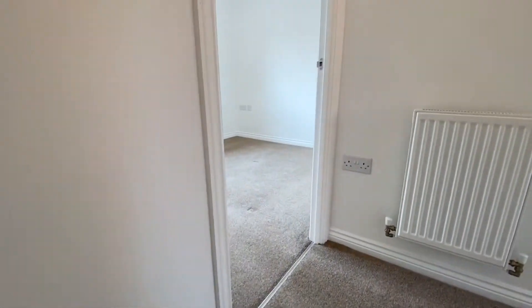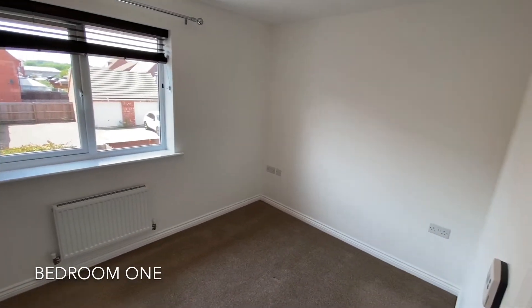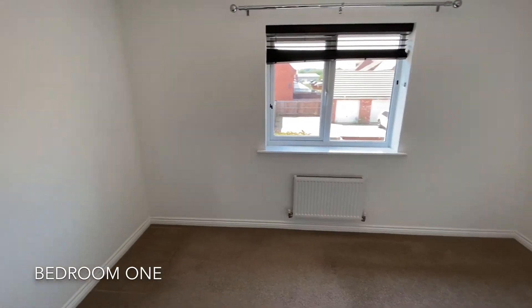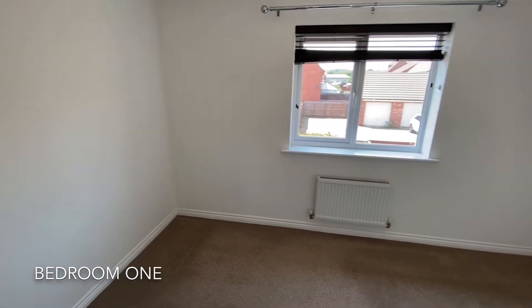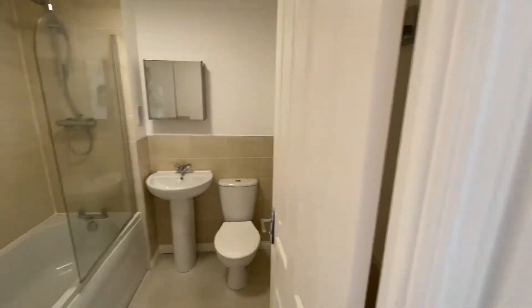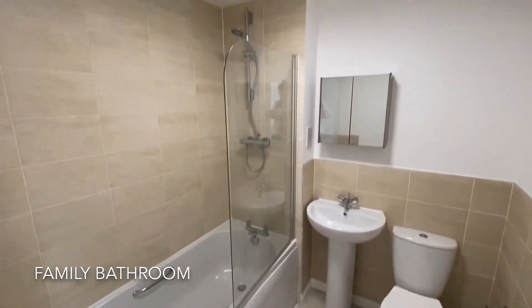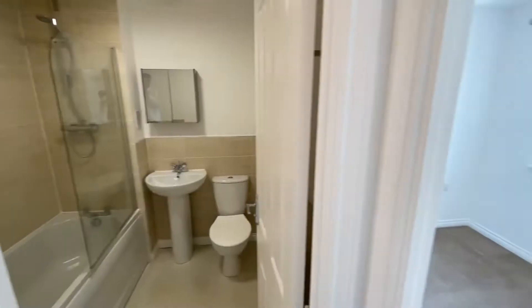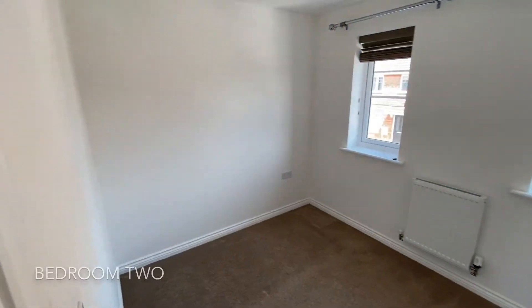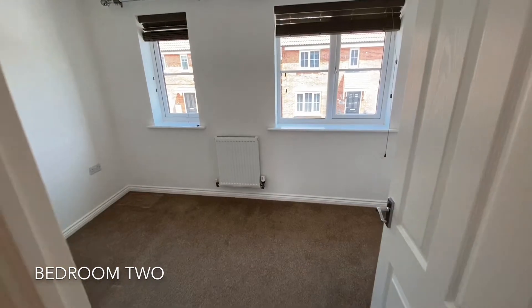As we head up the stairs we are greeted by two fantastic sized double bedrooms, with a modern three piece family bathroom. Bedroom 2 offers a recess which is a fantastic place for a wardrobe.